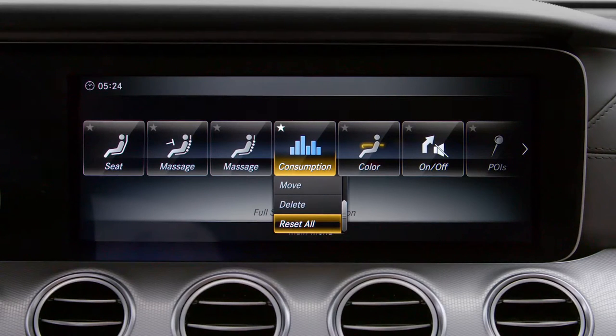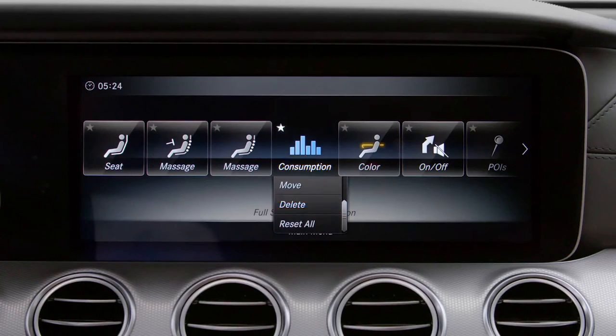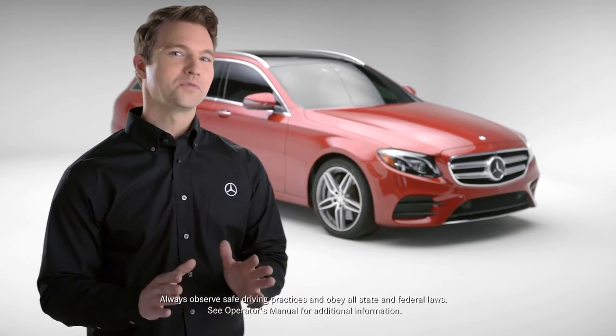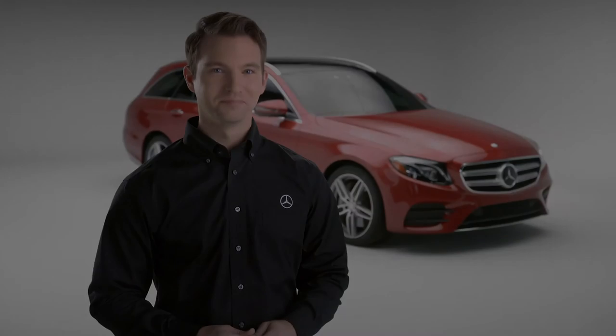Customize your Favorites to fit your personal style. Mercedes-Benz makes it easy to access what you want, whenever you want. Thank you.